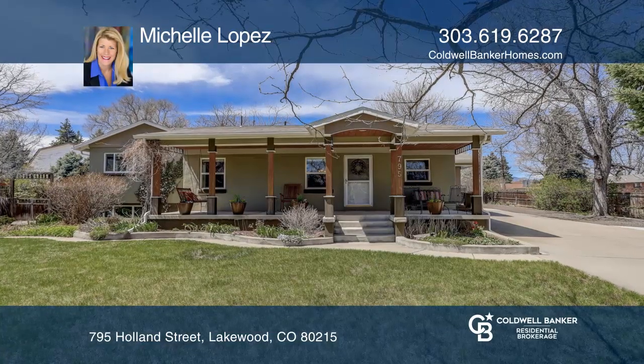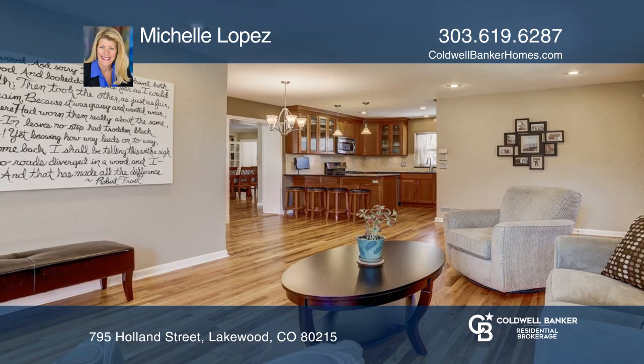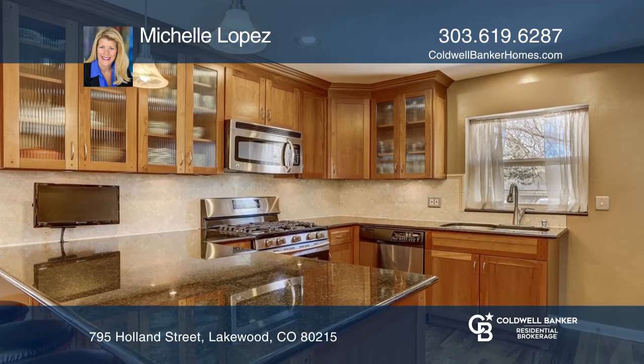This three-bedroom, three-bath ranch home is complete with hardwood floors, exquisite cabinetry, extensive built-ins, nine-foot ceilings, and an all-new water and sewer line.